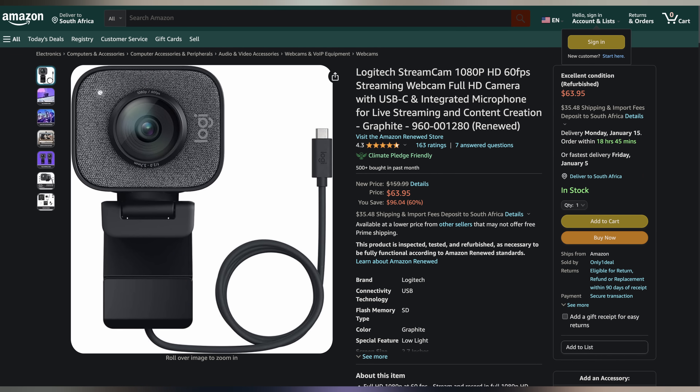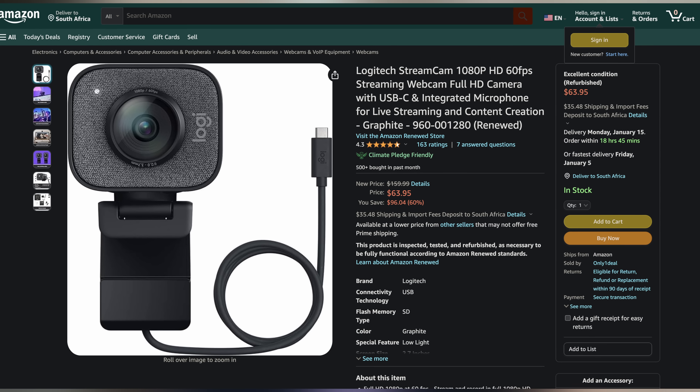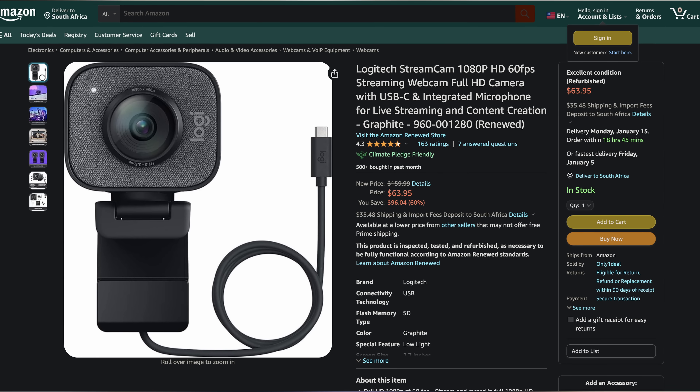Now let's check in with Rhys for today's deals. Welcome back to UFD Deals, bringing the hottest tech deals on the internet. Starting off today, we have the Logitech Streamcam 1080p 60fps webcam going for only $63.95 renewed — how bad could a renewed webcam be? It's not like something you handle physically often.